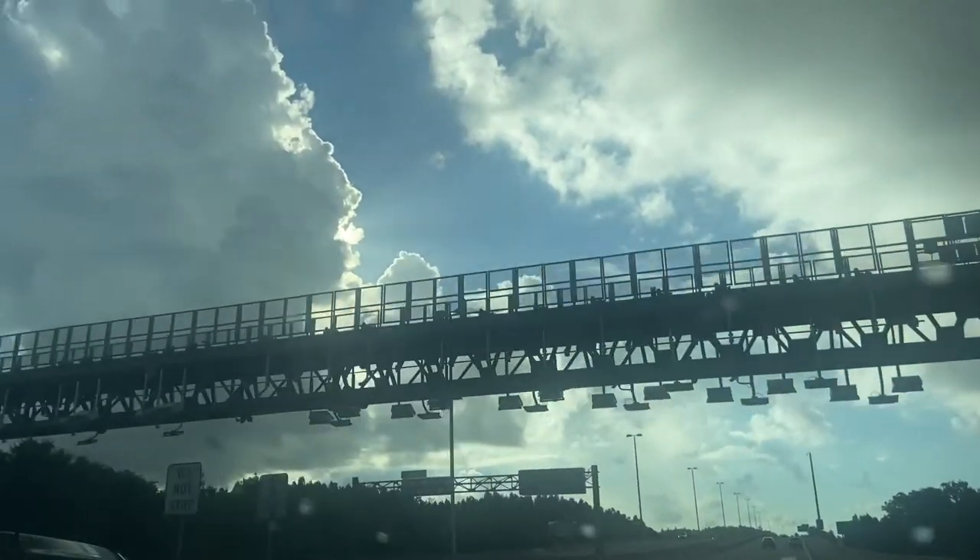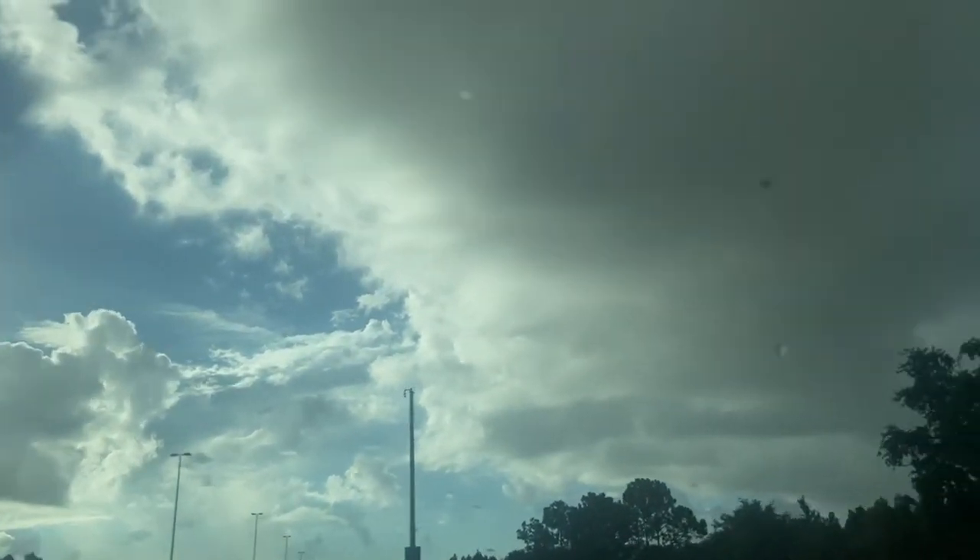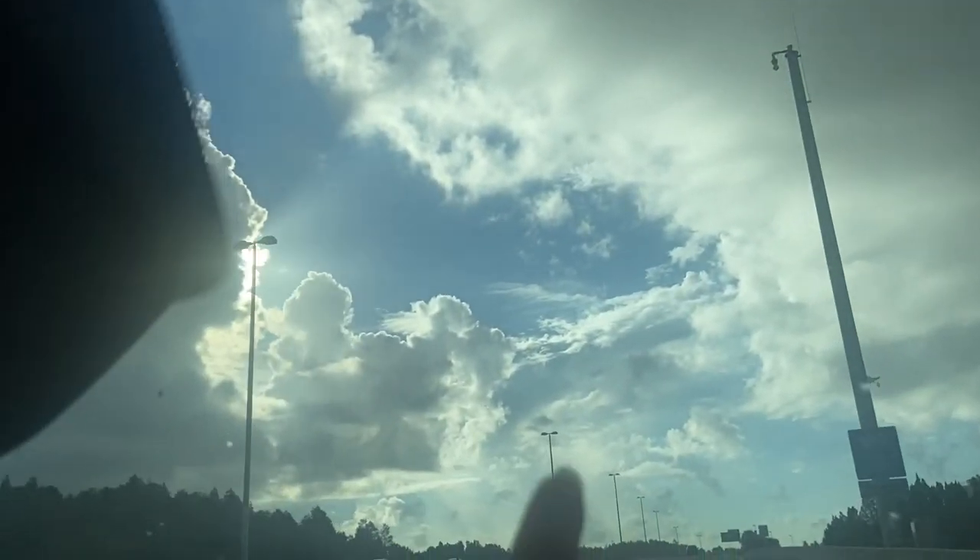This is such a Florida thing — look how cloudy it is here, it was just kind of drizzling, and if you look over here it's like the most beautiful day in the world. That happens in Florida all the time where it'll be raining one second and then sunny the next.